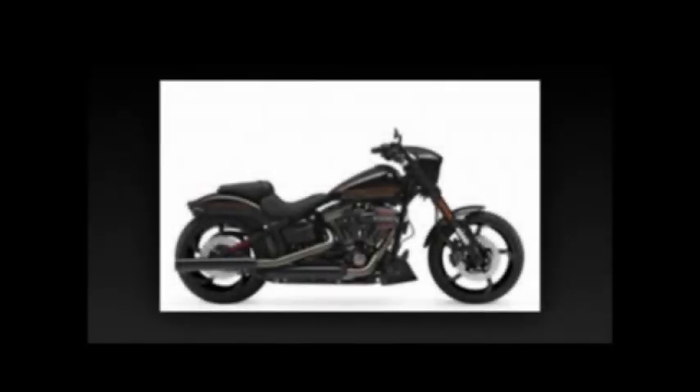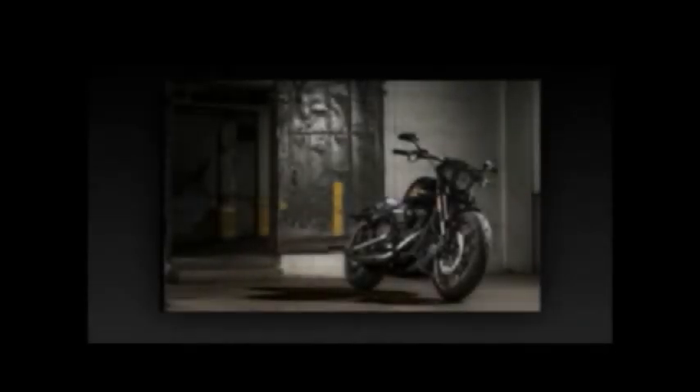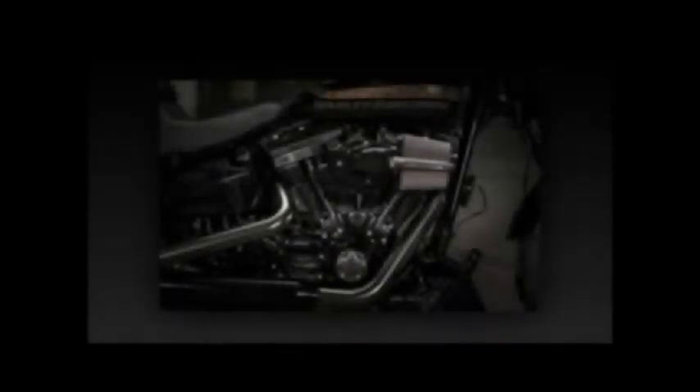Lowrider S. Mixing blacked-out styling with In-Your-Face V-Twin performance, the Lowrider S joins the Fat Boy S and Softail Slim S models. The heart and soul of these bikes is the Screamin' Eagle Twin Cam 110 engine, which is the largest displacement factory-installed engine Harley-Davidson produces. Feeding those air-cooled cylinders are a Screamin' Eagle heavy breather performance intake and Fat Bob style 2-into-2 exhaust. How does 115 lb-ft of peak torque at 3500 RPM strike you?